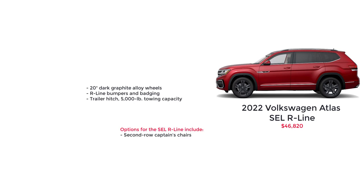Getting into the sporty trims, we have the SEL R-Line with a starting MSRP of $46,820. Features mirror the SEL trim, though the SEL R-Line comes standard with the V6 engine. The R-Line also includes 20-inch dark graphite alloy wheels, R-Line bumpers and badging, and the trailer hitch with 5,000-pound towing capacity. The only package available for the SEL R-Line is the second-row captain's chairs.